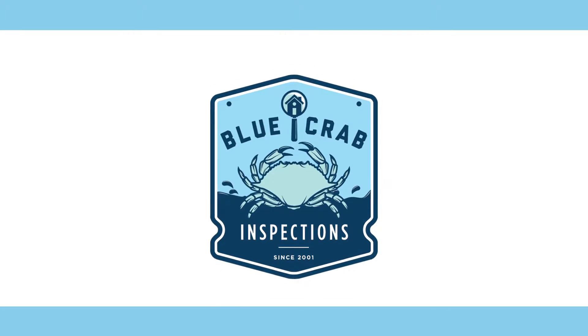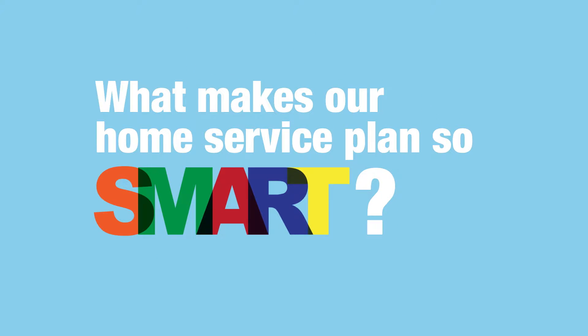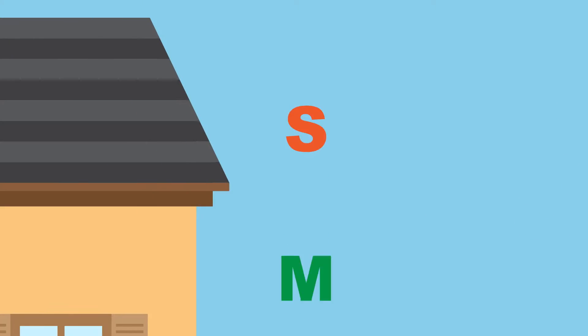At Blue Crab Inspections, we're proud to present our Smart Home Service Plan, available exclusively to homebuyers. What makes our Home Service Plan so smart? Just look at what SMART stands for.